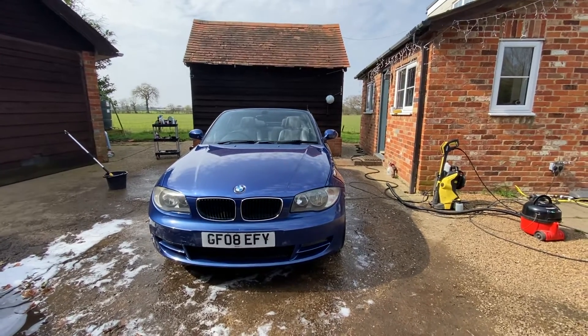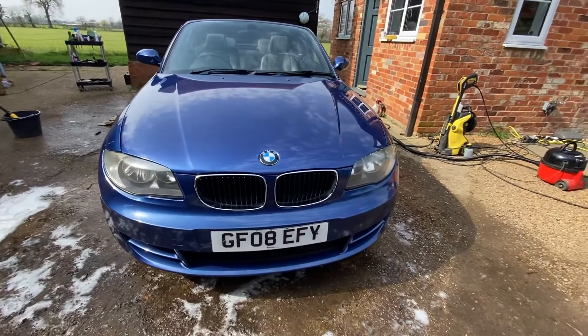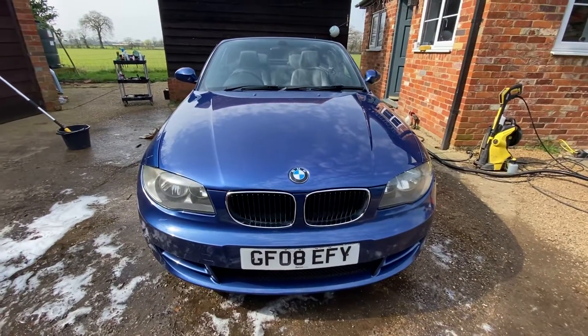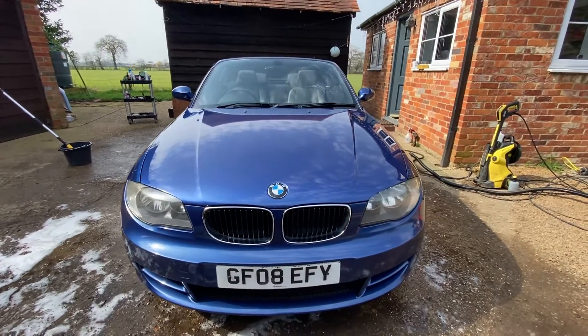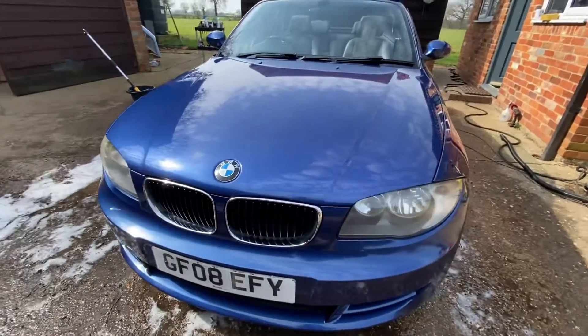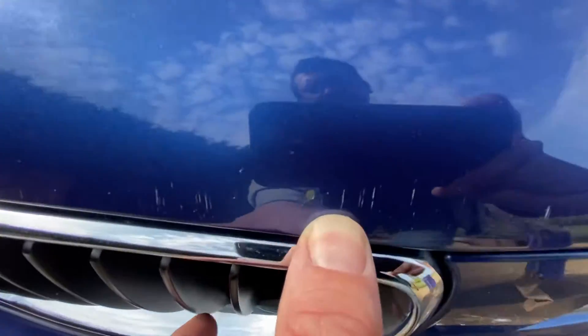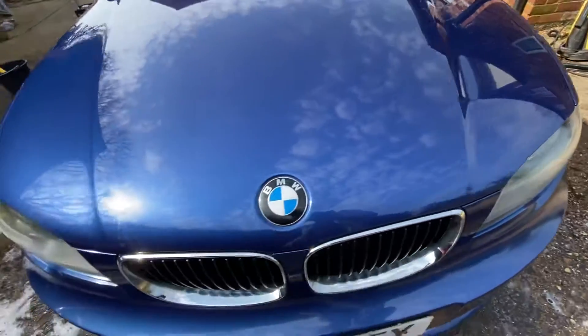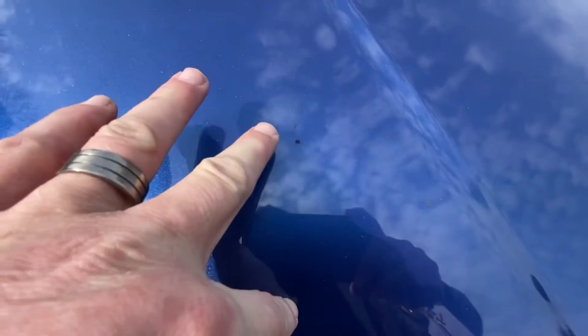Hello, we're going to do a short video of the BMW 1 Series convertible, starting off with the front. Just going to try to pick out any obvious bad points and tell you about some good points. There are a few marks on the front — a little mark there and a couple of little stone chips.